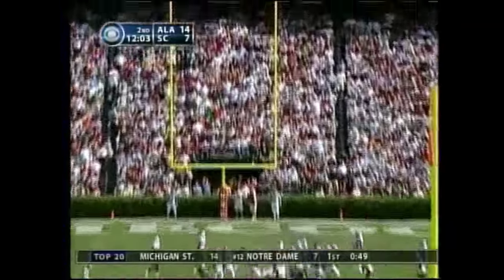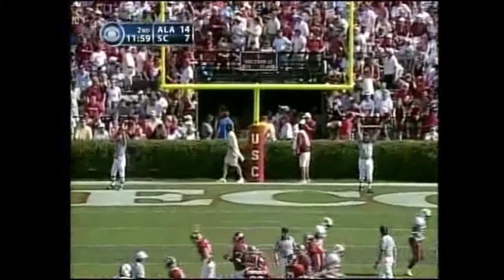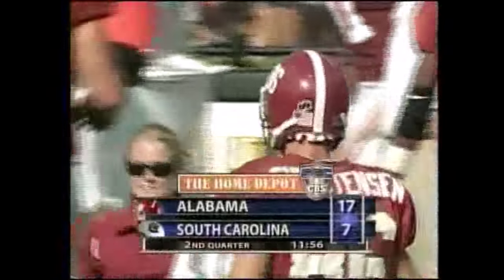Good snap to hold and the kick is away — long enough and good from 41. So Bama opens up a 10-point lead, 17-7 in Columbia.